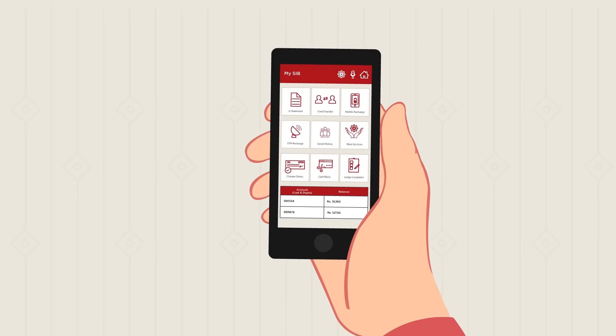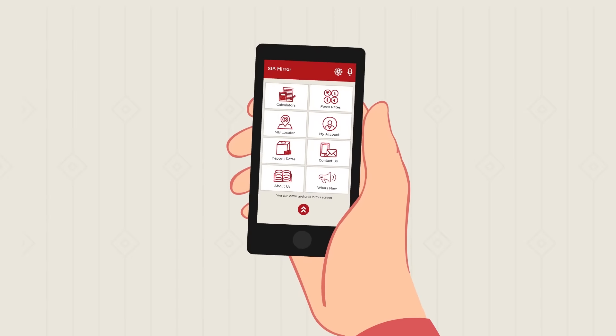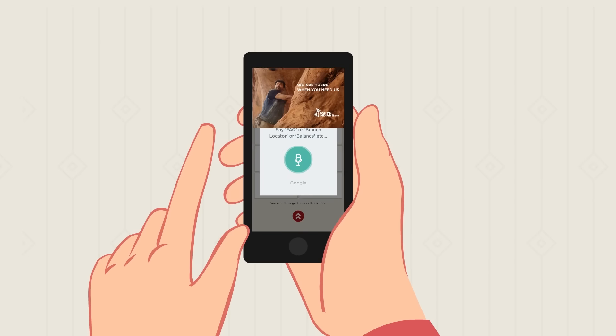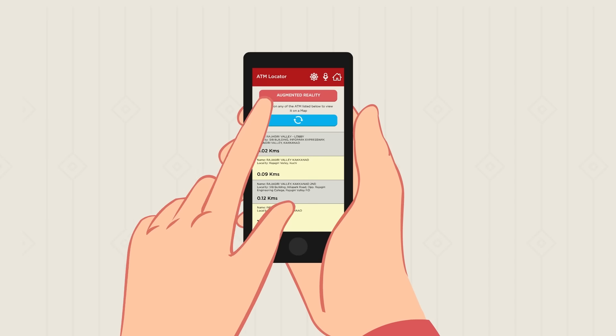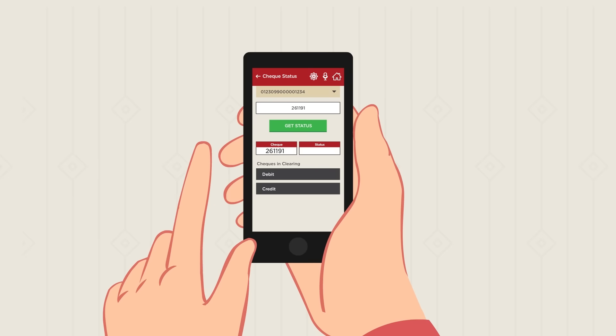He just shakes his phone to know the balance. As simple as that. SIBMirror has a bouquet of features like voice recognition to access different functions and SIB locator to find the nearest SIB branch. You can even check the details of all your cheques.